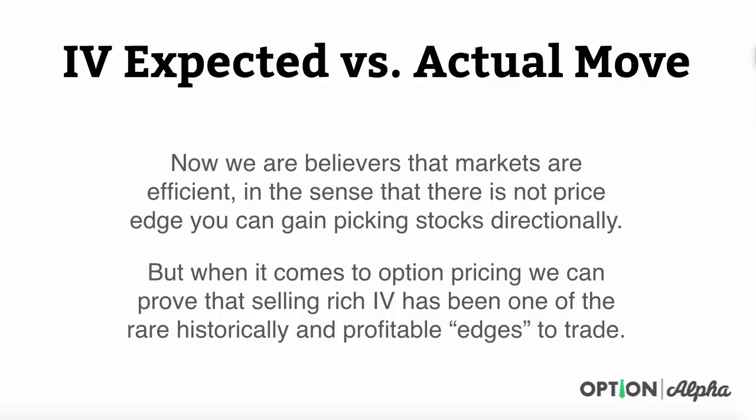Really, stop doing that — because even the best companies in the world, the Goldman Sachs and J.P. Morgans of the world, can't even pick stocks directionally, and we've done tutorials and covered case studies on that as well. But when it comes to option pricing, we can prove that selling rich implied volatility has been one of the rare historical and profitable edges that you can trade.